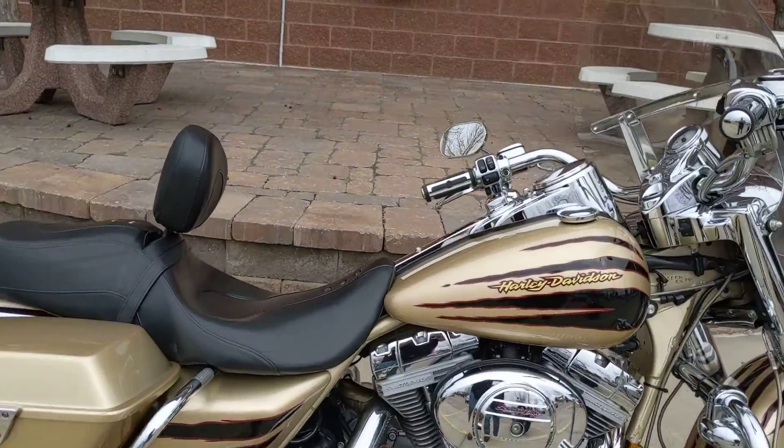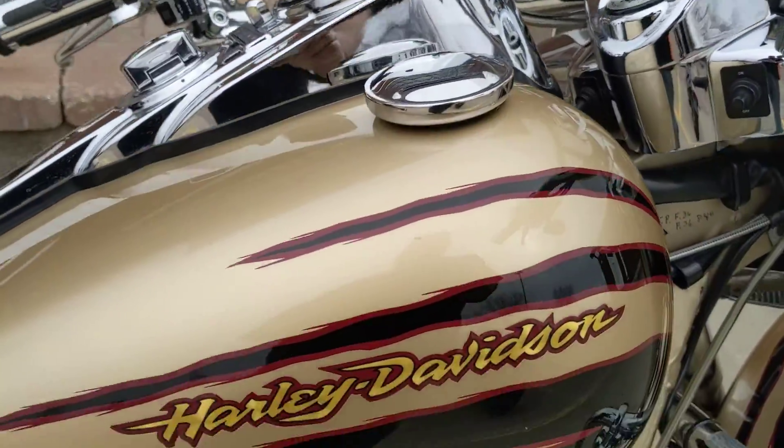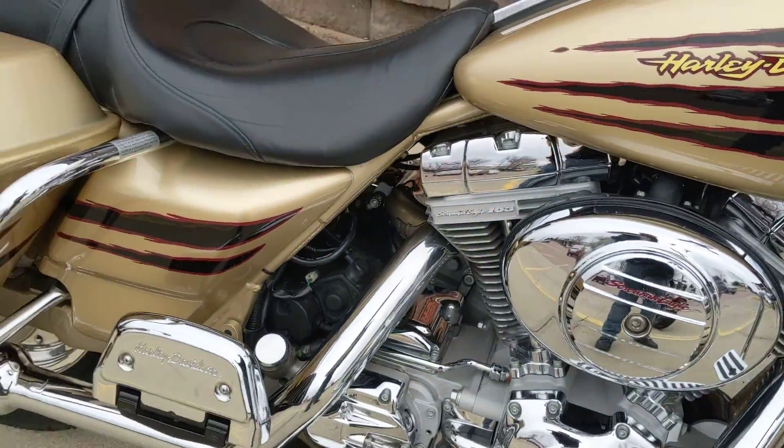All right guys, I don't see these very often. This is a 2003 Screaming Eagle Road King. This would have the 103 motor in it.